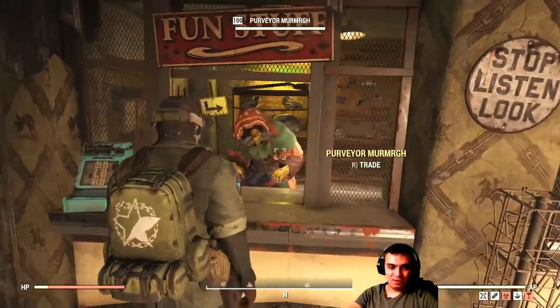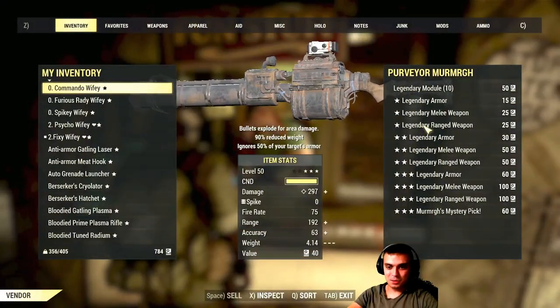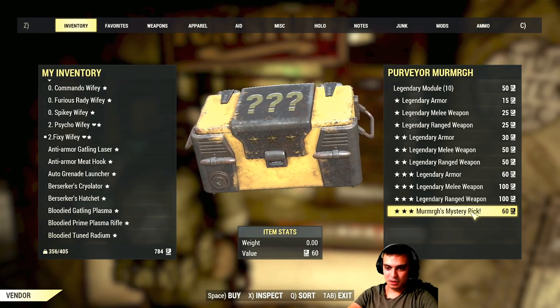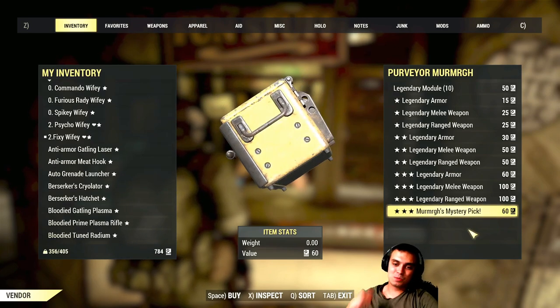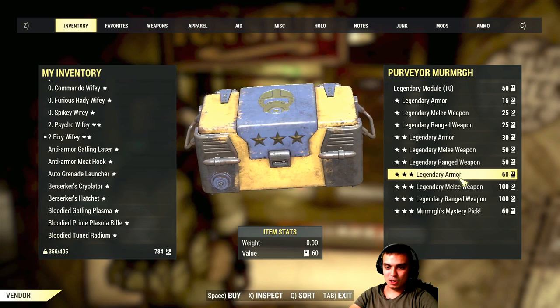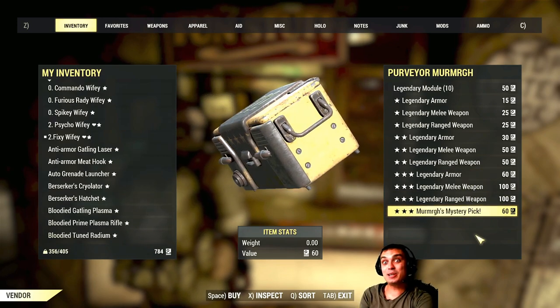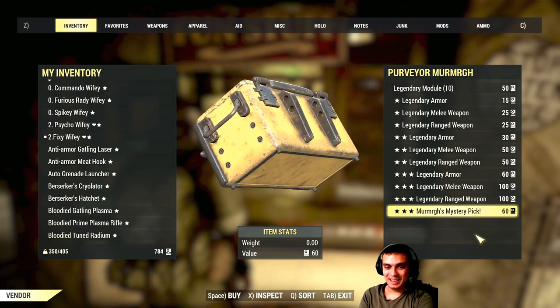Let's navigate to the vendor. If you go over here, you will see the mystery pick for 60 scrip. This pretty much rotates between armor, melee weapon, and ranged weapon for 60 scrip. Not bad, huh?